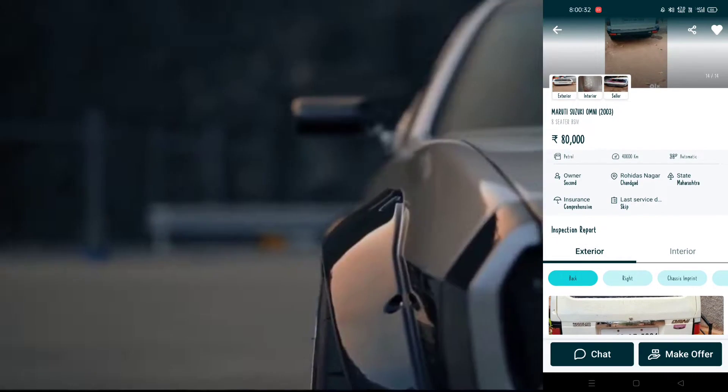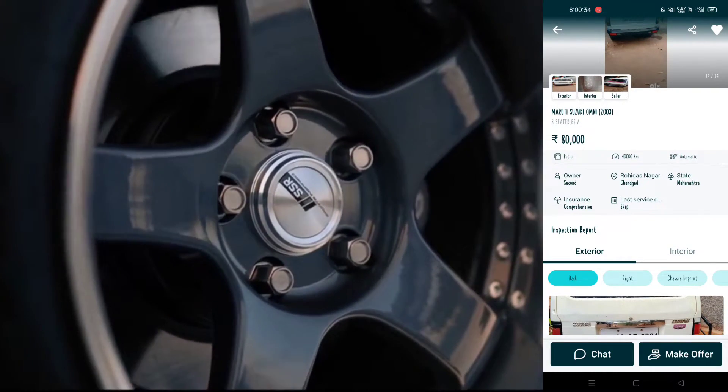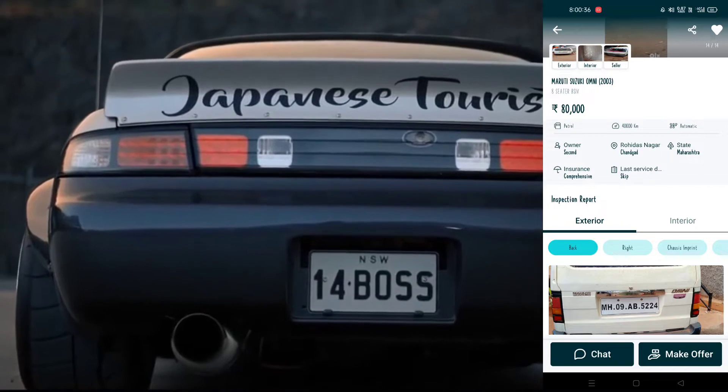I can see that this is a 2003 model Omni, 8-seater car. This car is petrol.